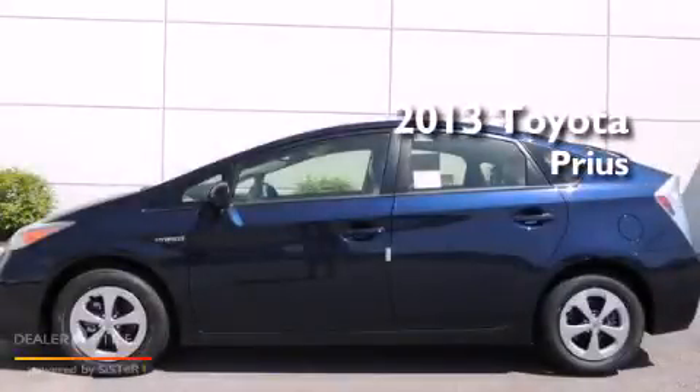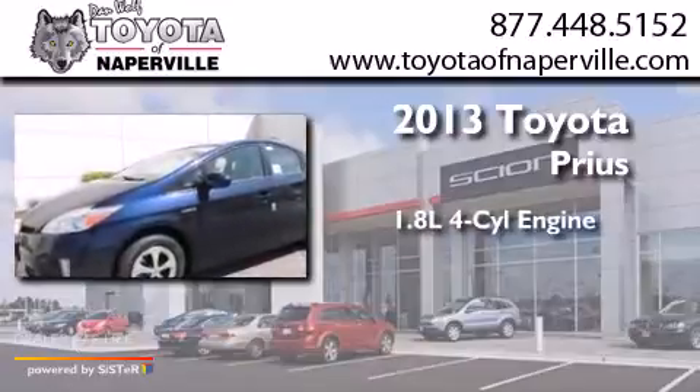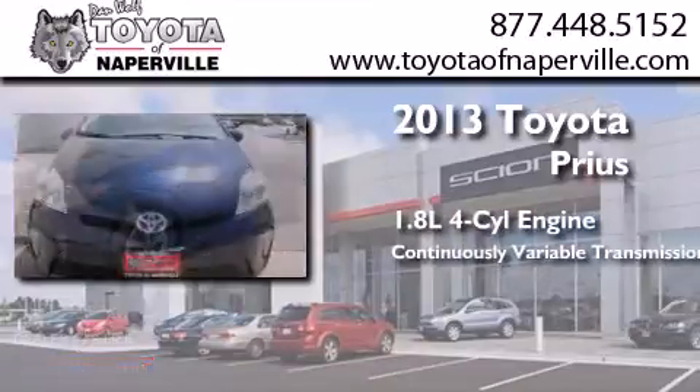This is a brand new 2013 Toyota Prius. It has a 1.8 liter 4-cylinder engine and a continuous variable transmission.